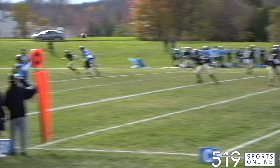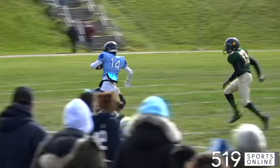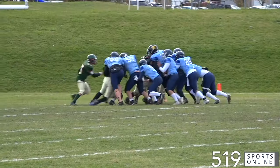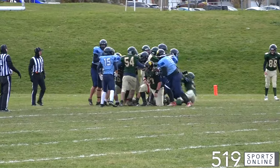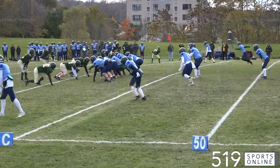Opening quarter, the Canes near midfield but not for long. This is Johnny Spoltor to Ben Young — he's got a first down and more. Young is racing down the field, and that play leading to the first touchdown. It's Johnny Spoltor on a QB keeper; he scores from one yard out.